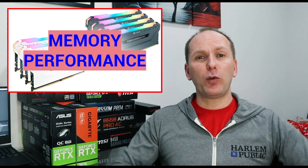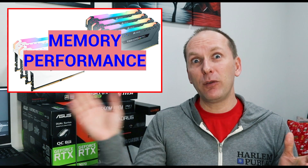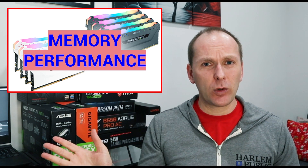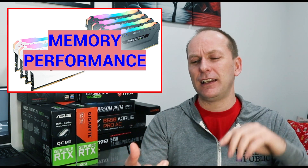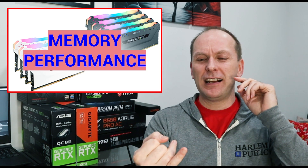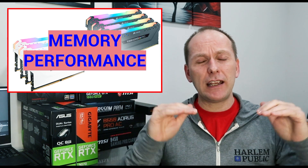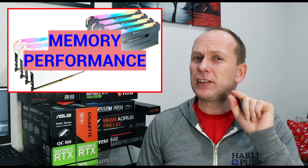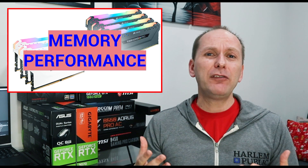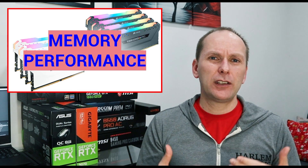Now let's talk about whether you'll actually see a performance increase from faster or lower latency memory. I've aggregated data from a number of different sources around the web — TechYesCity, Optimum Tech, GamersNexus, Hardware Connects — and I'll give credit to them with links in the description. What I've done is aggregated their data to see what kind of performance increases they were talking about.